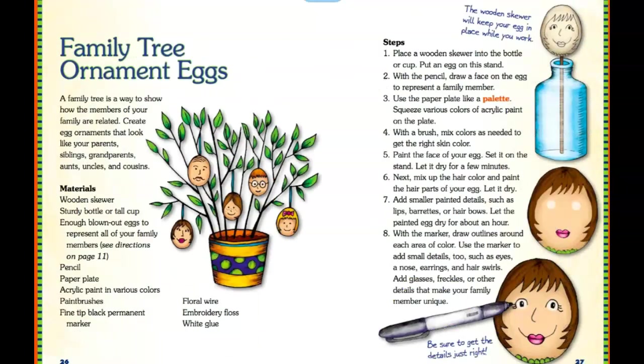This one could be fun — it could be hard, but not all of us are artists. If you really want to make a family tree ornament egg, here are the materials: wooden skewer, sturdy bottle and tall cup, blown-out eggs (enough for each family member), pencil, paper plate, acrylic paint and paint brushes, permanent marker, a vase or planter, embroidery floss, and white glue. The steps are here to follow. I like collage because you can just put things together and make it colorful and beautiful.